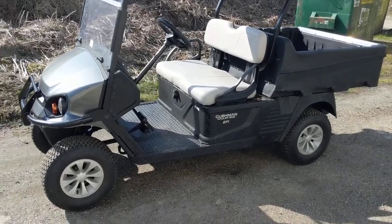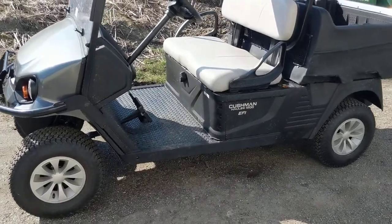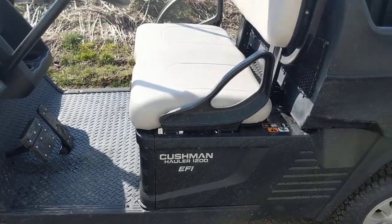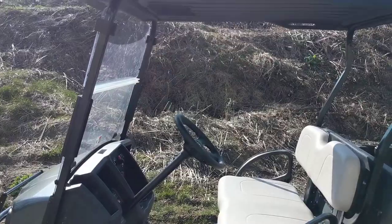Hey guys, just wanted to show you this little work truck. It's a Cushman Hauler 1200 EFI — electronic fuel injection, gas-powered work cart.